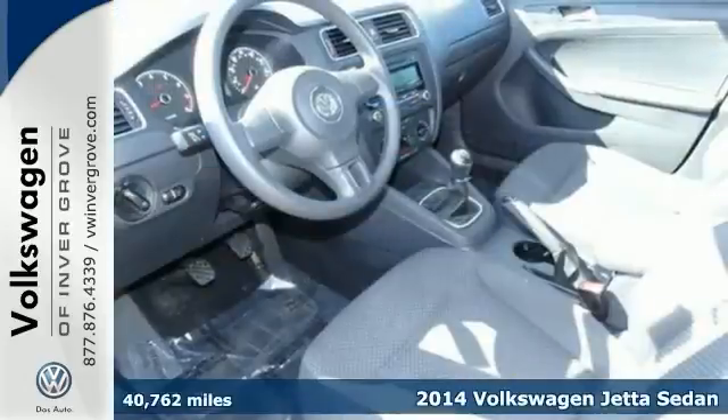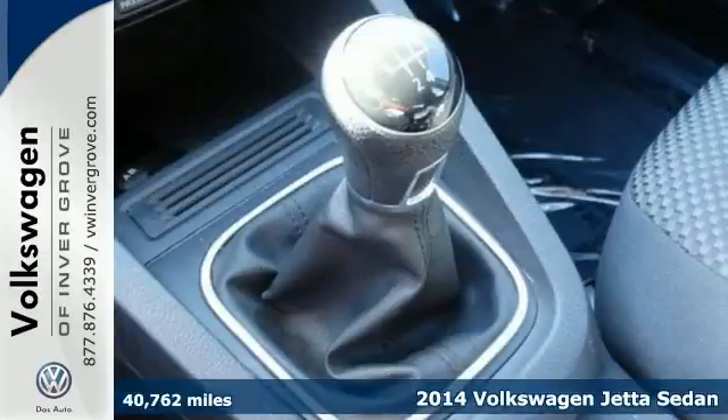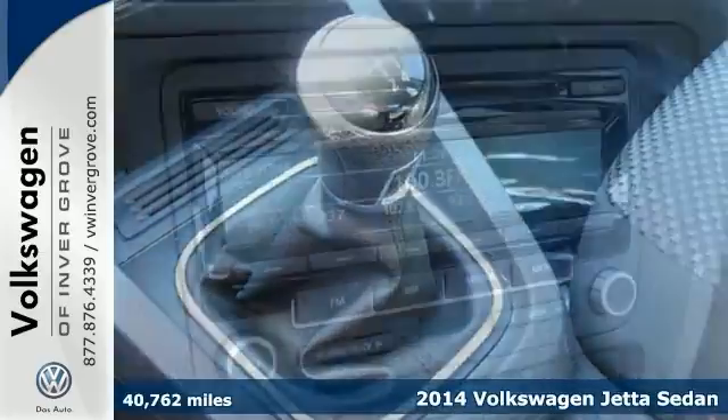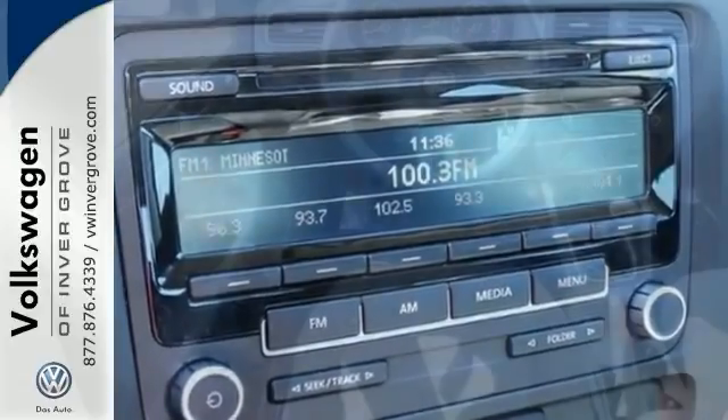You will love this one-owner 2014 Volkswagen Jetta. Or simply return it — that's our policy. This one comes with a 5-speed manual transmission, CD player, and remote keyless entry.